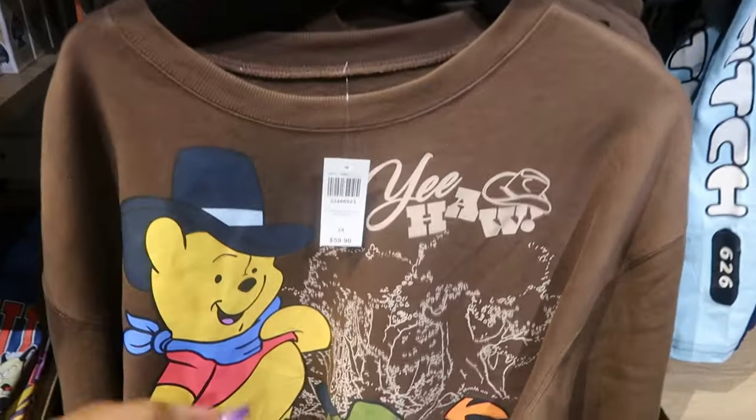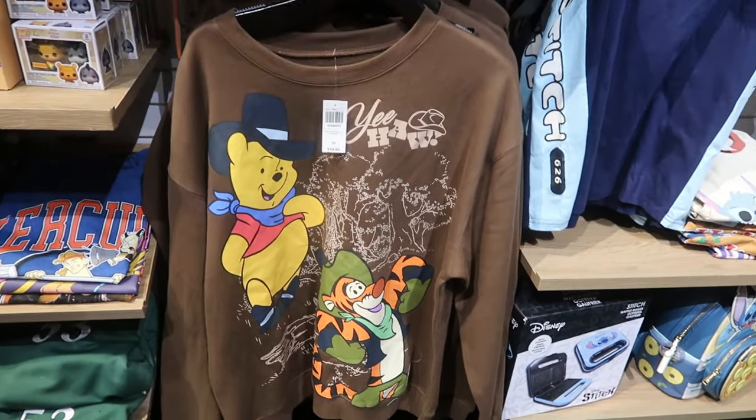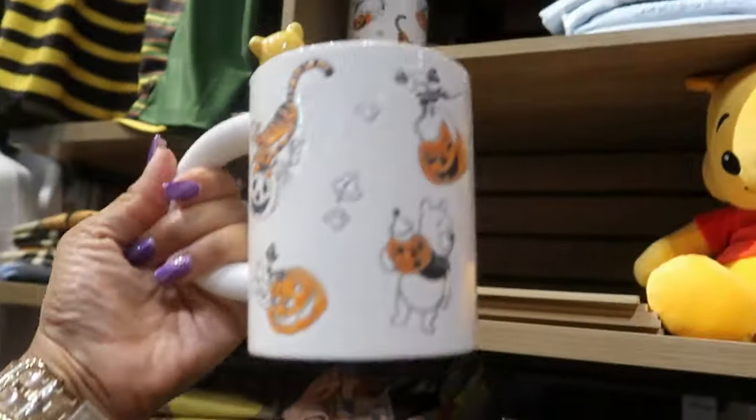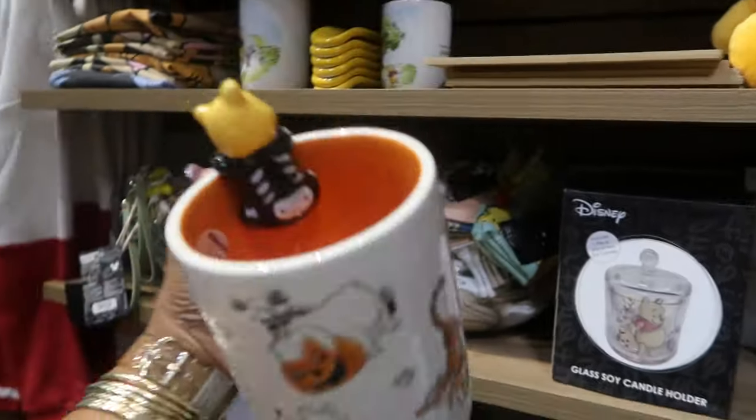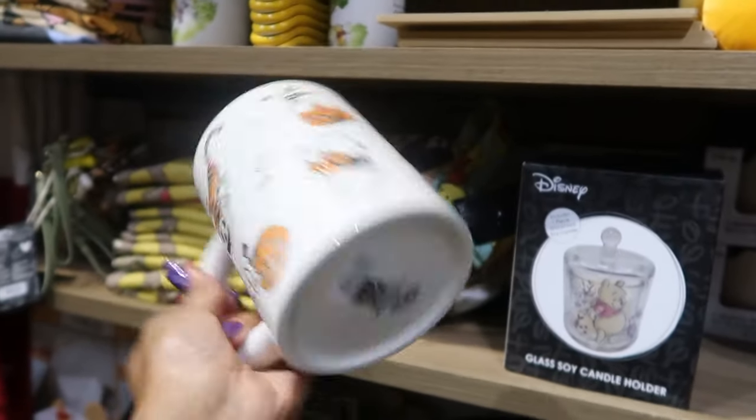Look at this — Pooh Bear. And that's a 2X for $59.90. He's saying yeehaw — that's cute. Here's another cup with Pooh Bear hanging out the side in his little skeleton costume. $17.